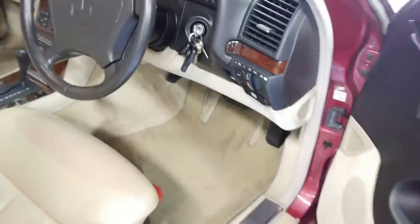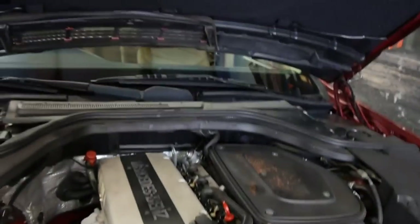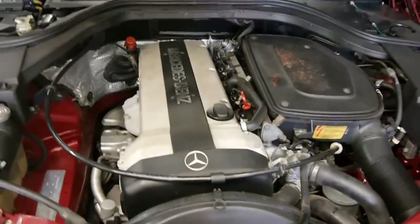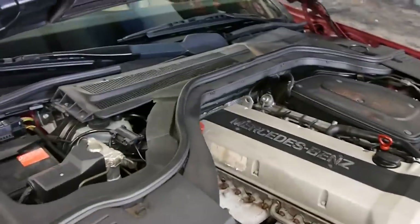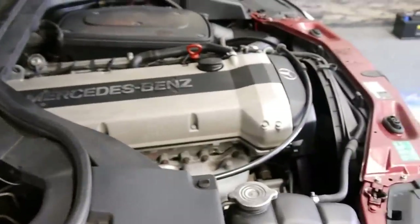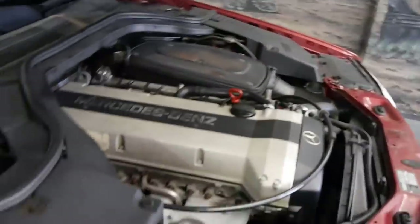Let me show you under the hood — that beautiful inline six. We've even got original Mercedes-Benz factory floor mats. The engine bay is very clean. The car wants for nothing; it's got great service logs. It's just a wonderful car.